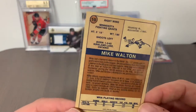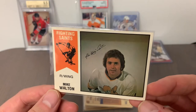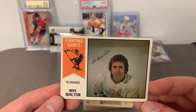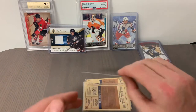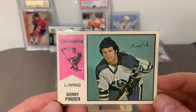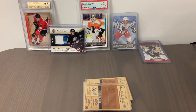Now we're down to our final ten cards. Card number 10 is Mike Walton of the Minnesota Fighting Saints — a notable player from that era with time in both the NHL and WHA. From a centering perspective, one of the better ones I've shown today. Card number 9 is Jerry Pinder of the Cleveland Crusaders, left wing — one of those veteran WHA players who played for a few teams, more of a mid-level player in the league.